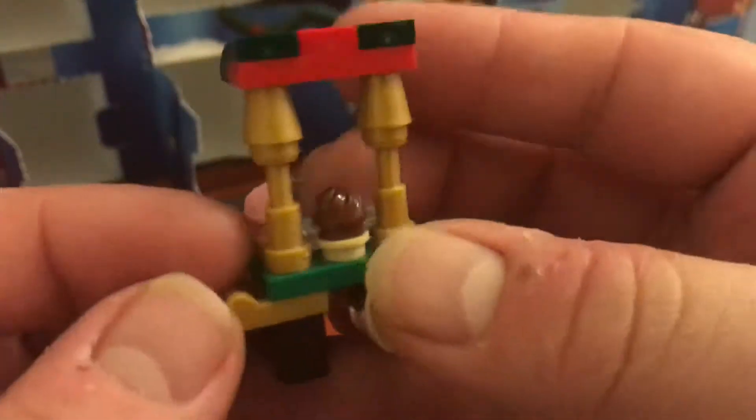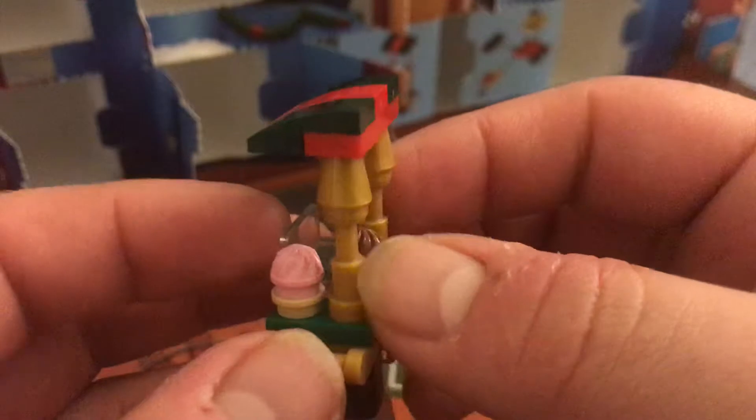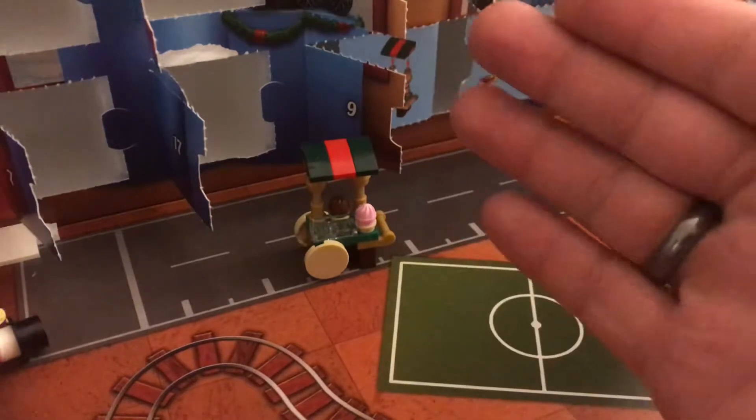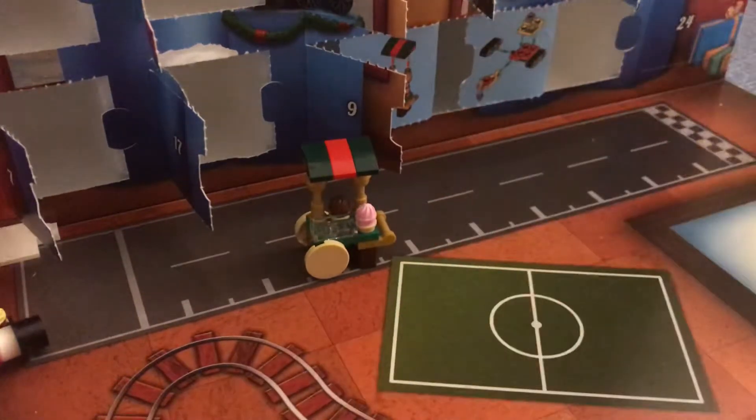Starting off — cupcake stand! This is awesome, really happy with this. You know, for the money you're spending on these, look at the cupcakes — the wheels, the gold are just absolutely amazing. And what festive scene is complete without a cupcake stand?